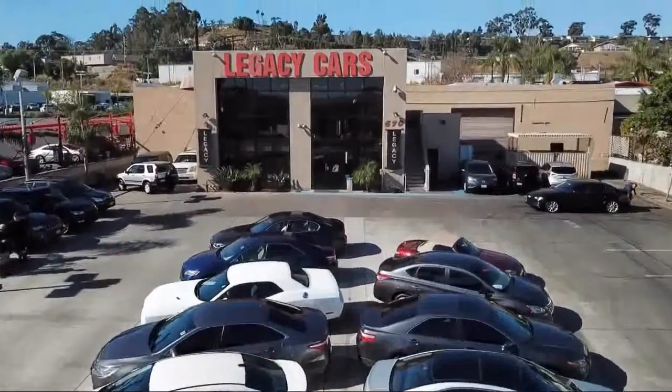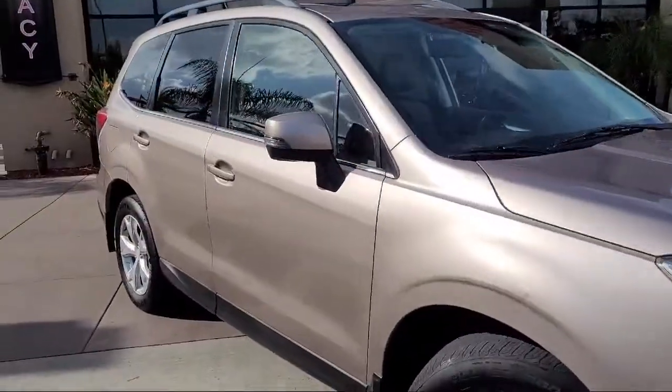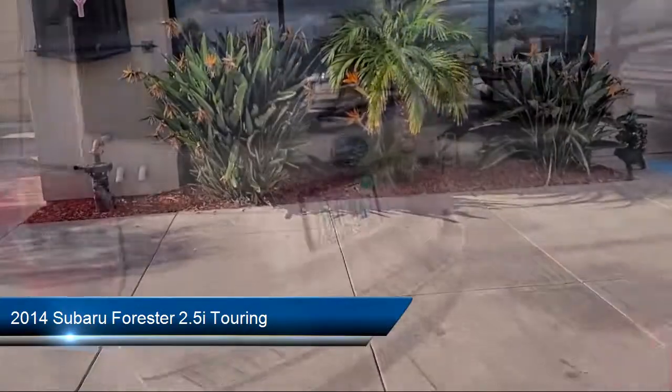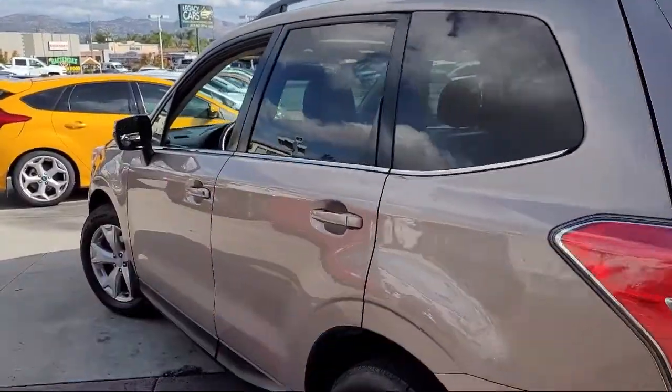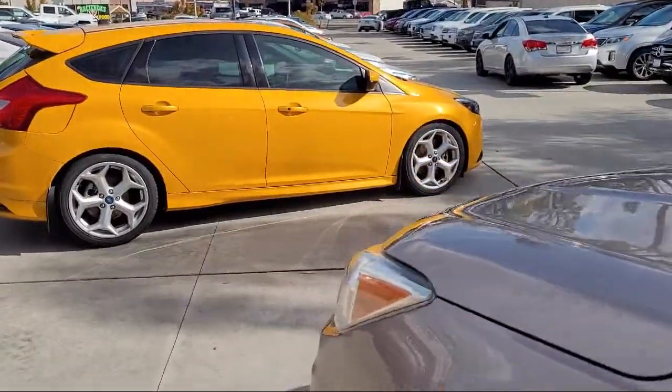Welcome to Legacy Cars, your premier location for quality pre-owned vehicles. Here's a look at another one of our great vehicles from our selection of cars, trucks, and SUVs. It comes equipped with popular package number two, perforated leather-trimmed upholstery, and has less than 95,000 miles on the odometer.